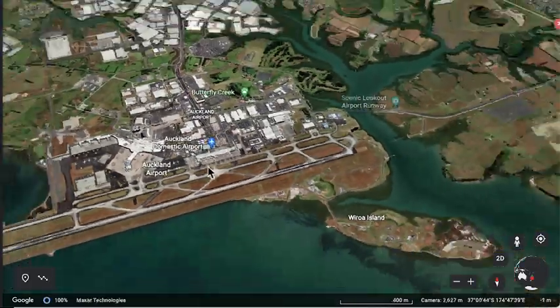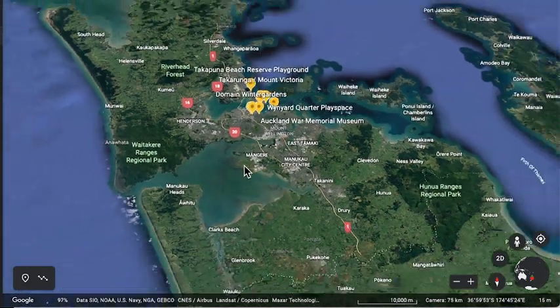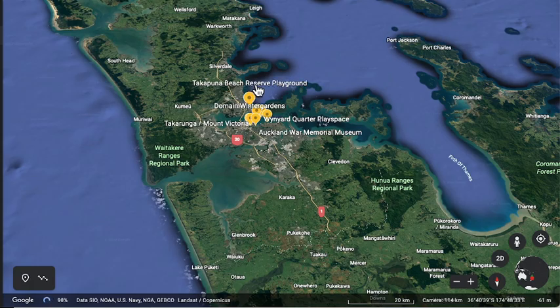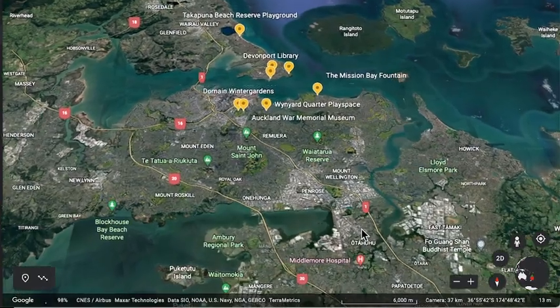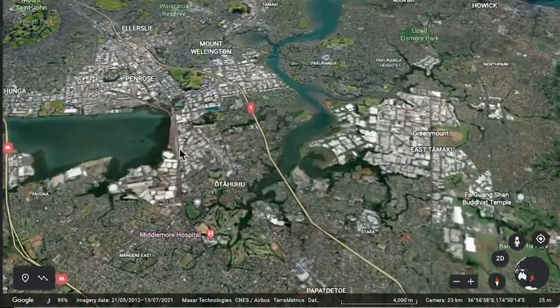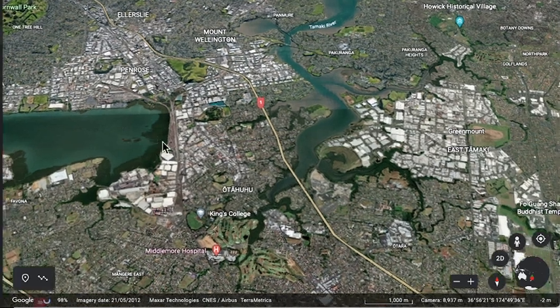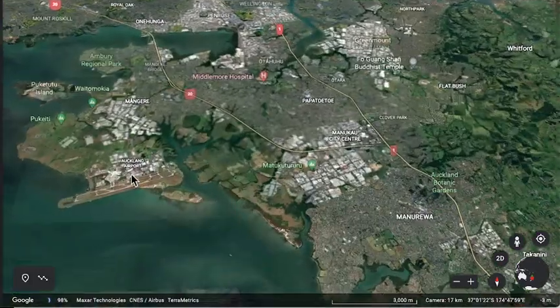Auckland is very interesting because it's between two seas. You have the Tasman Sea on one side and the Pacific Ocean on the other side, and the city spans the gap between the islands. The skinniest part of New Zealand is actually really near Auckland Airport, around the area of Otahuhu, where you have the Tasman Sea on one side and the Pacific Ocean on the other side, relatively.